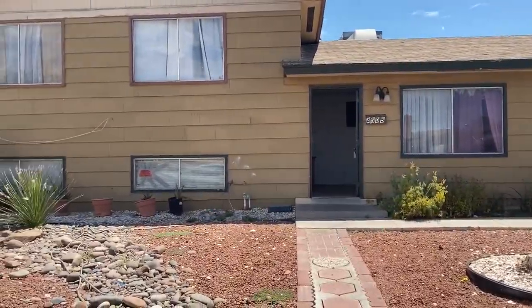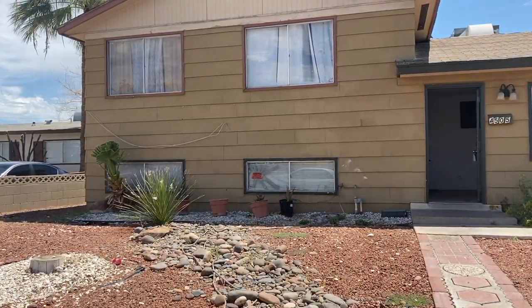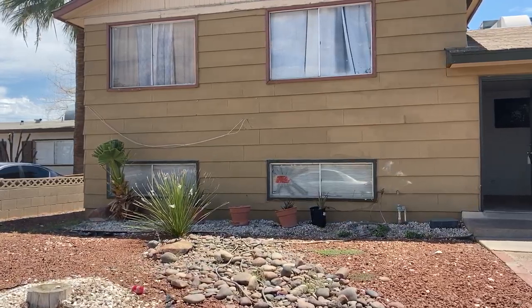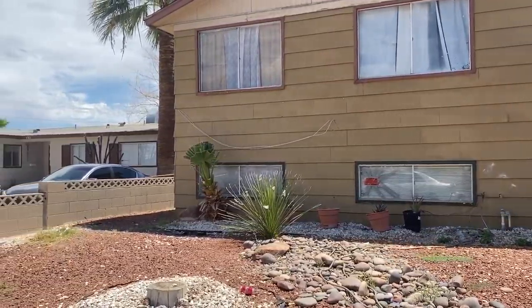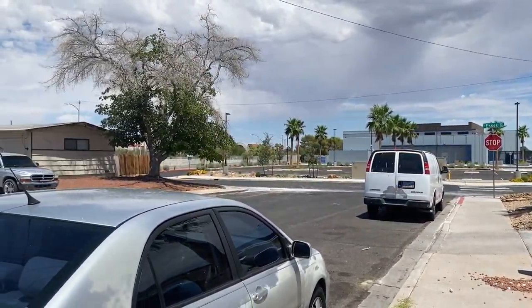All right, so I am outside of the property. As you can see right there, that needs to be replaced. There's like a baseball — it looks like it went through it. Very quiet street. You've got an elementary school right there.